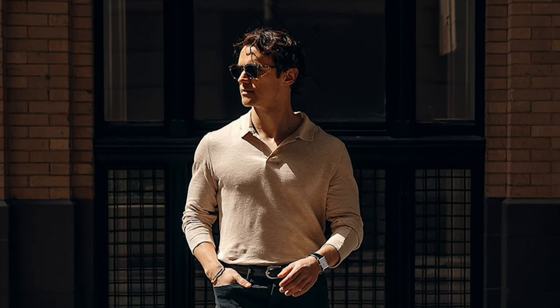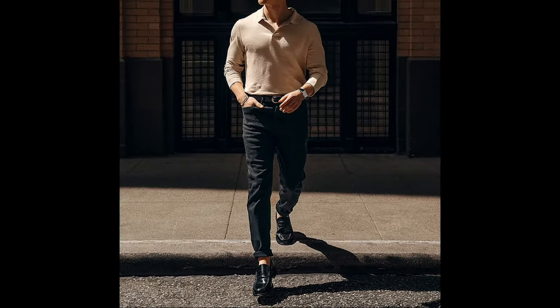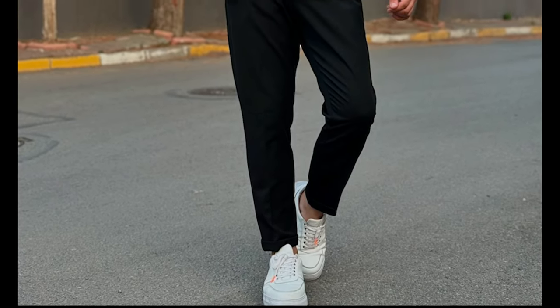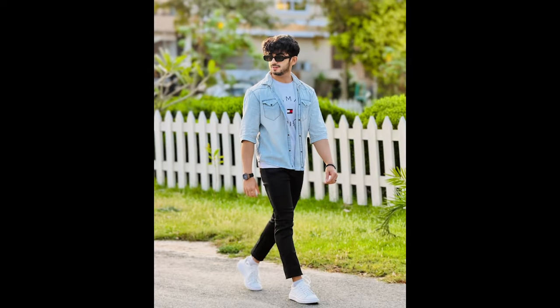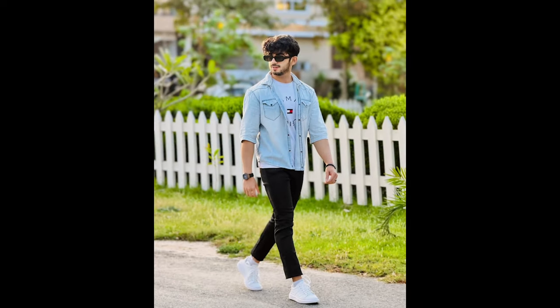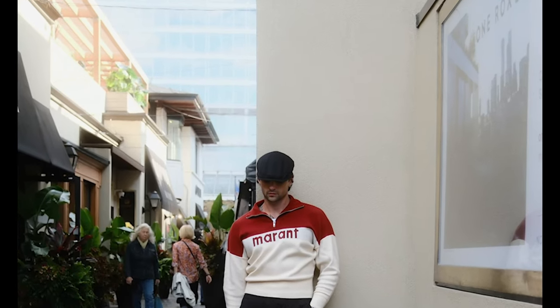Next, you can try a white tank top layered with a black shirt and white sneakers. Next, you can try a red and white polo sweatshirt. Next, you can try a red and white polo sweatshirt with red sneakers.